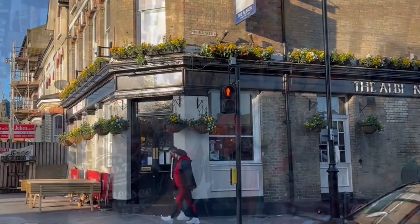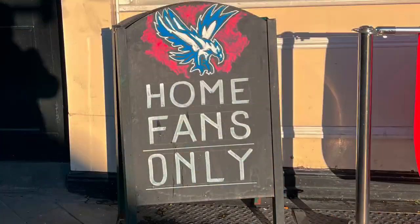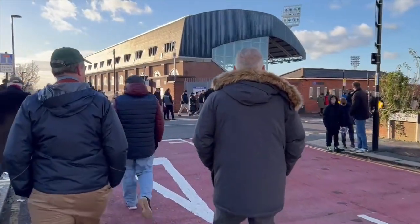Why do we suggest Norwood Junction? Because it is close to our favorite pre-game pub, the Albion. The Albion is a nice simple pub close to Norwood Junction station that will be very full of Crystal Palace supporters before a game, and sometimes Groundhopper Guides shows up there to meet some of our fellow Groundhoppers.